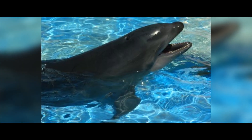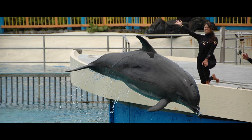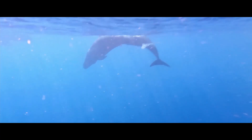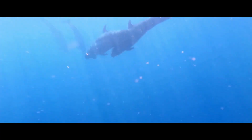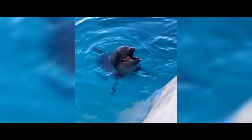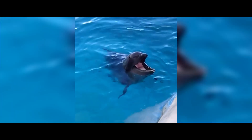Walfin. This is a hybrid of a female common bottlenose dolphin and a male false killer whale. There are only two of these rare hybrids that live in the Sea Life Park in Hawaii. Their mother was also a Walfin, so her calves are only a quarter whale and three quarters dolphin.